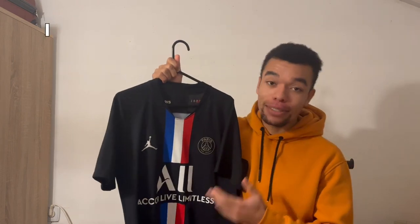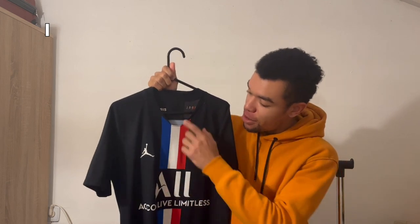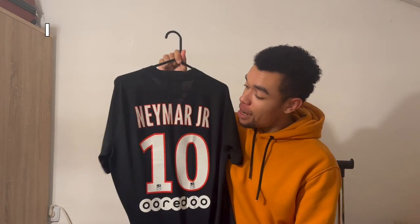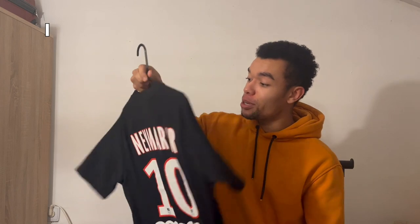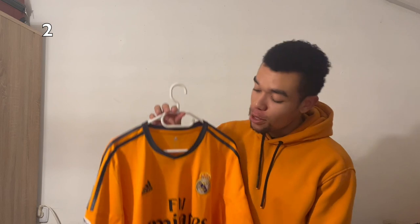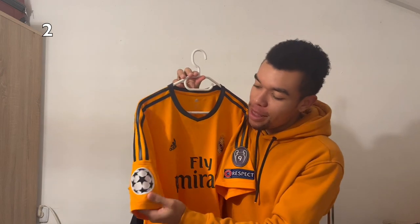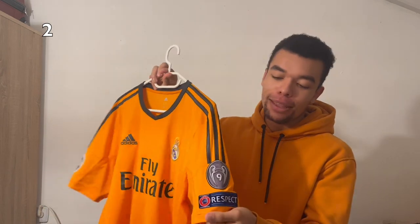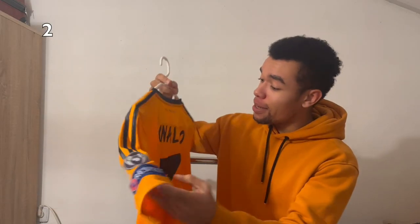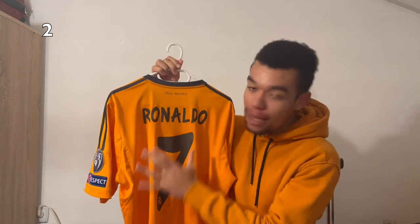The first one is the Paris Saint-Germain 1924 shirt with a beautiful French flag featured vertically. Very cool shirt, it's even the player version, and I got Neymar Jr. on the back. Very cool shirt, it's become kind of rare as well. The next shirt is the Real Madrid 13-14 third shirt — nice orange color, and I got the Champions League patches on there. They had nine Champions League titles back then. An old shirt with Ronaldo on the back, and a nice style of the nameset.